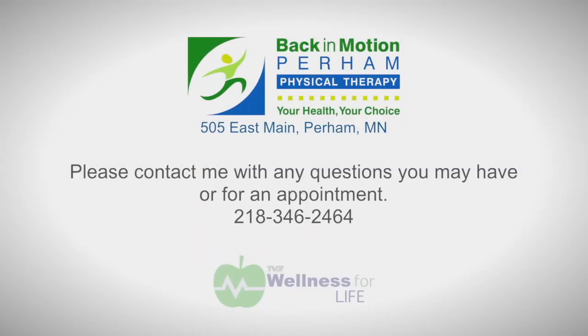Those in my opinion are the five best exercises that you could start today to help prevent some knee problems in the future. Please call me if you have any questions: 218-346-2464.